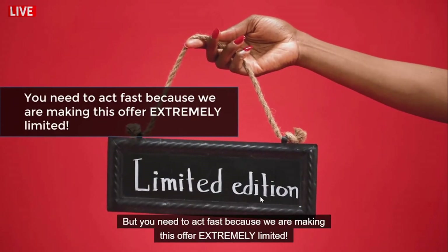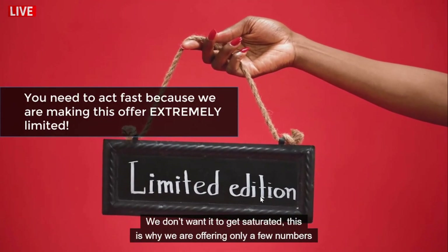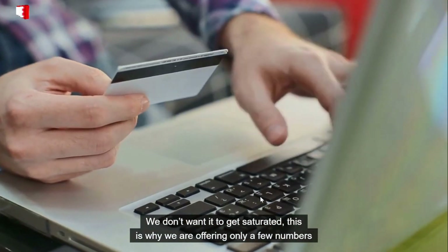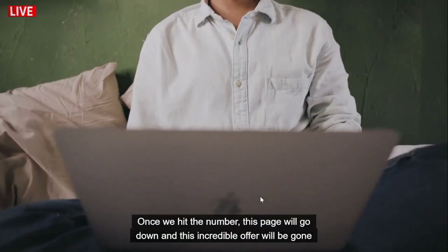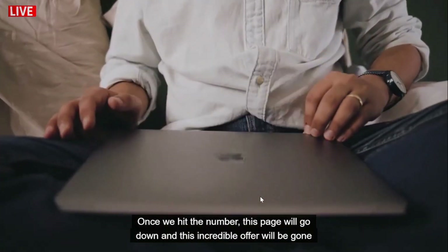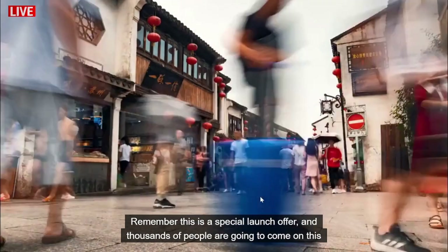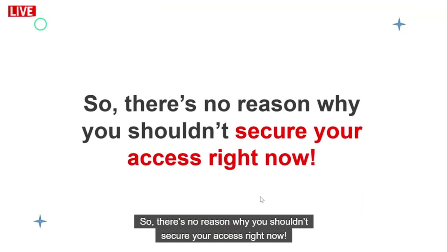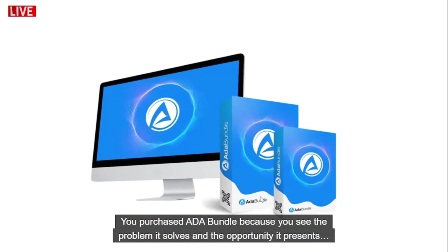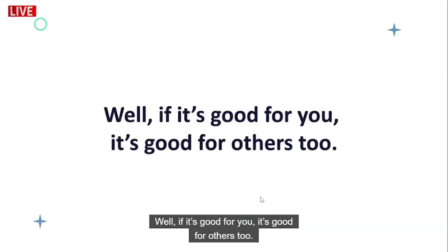You need to act fast because we are making this offer extremely limited — we don't want it to get saturated. We are offering only a limited number of reseller licenses; once we hit that number, this page will go down and this incredible offer will be gone for good. This is a special launch offer and thousands of people are going to see this page, so there's no reason why you shouldn't secure your access right now. You purchased ADA Bundle because you see the problem it solves and the opportunity it presents — well, it's good for others too.